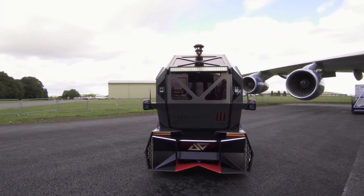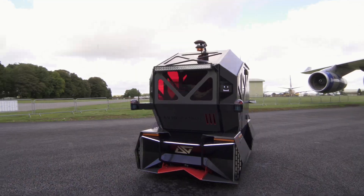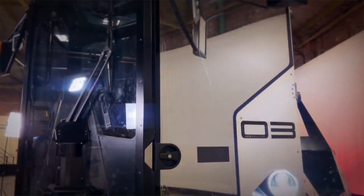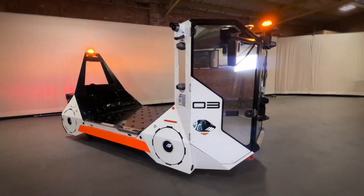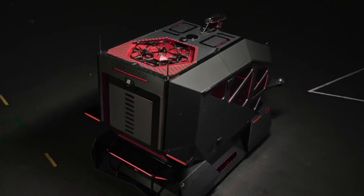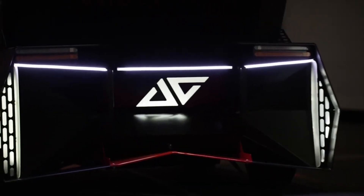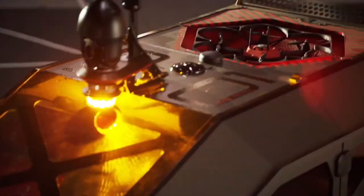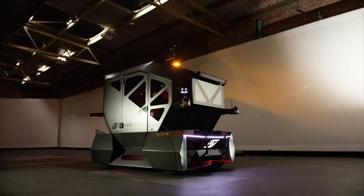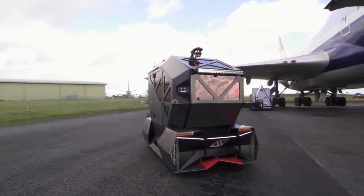Origo goes beyond manufacturing — it offers a suite of services that include consulting, operations, and specialized solutions for baggage movement vehicles and autonomous passenger transportation systems. The Origo Auto Patrol is more than a machine; it's a testament to the future of technology in security and transportation — a future where technology doesn't replace humans but works alongside us, making our world safer and more efficient. Welcome to the future. Welcome to Origo.